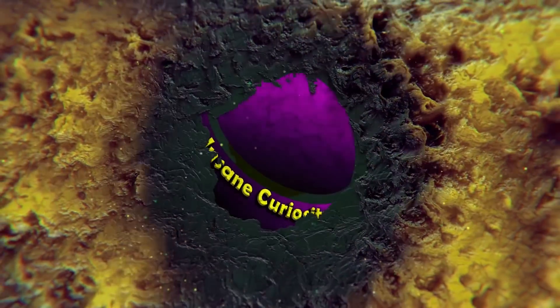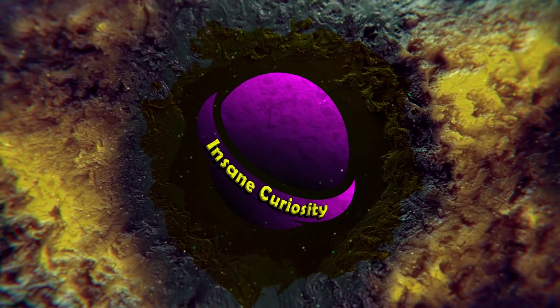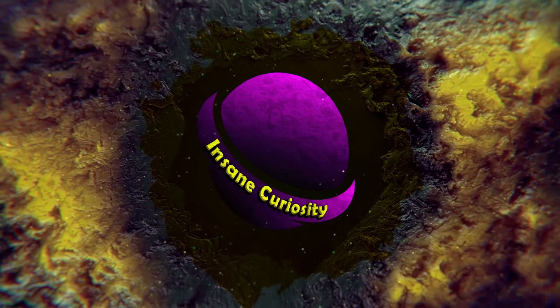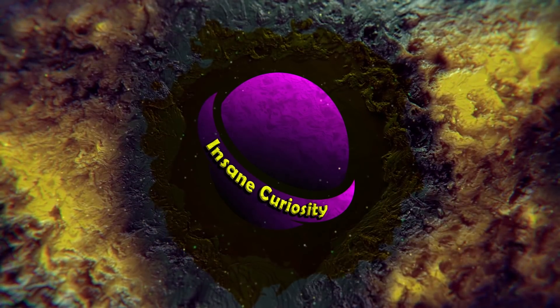What do you think of these amazing pictures of the solar system? Do any of them change your outlook on the planets, stars, and other objects within our space? Do you know of any other pictures that really help show off the beauty of the universe? Let me know in the comments below, be sure to subscribe, and I'll see you next time on the channel!